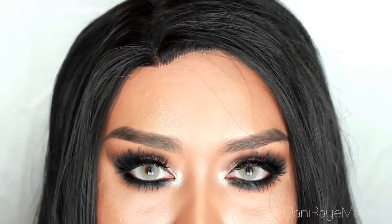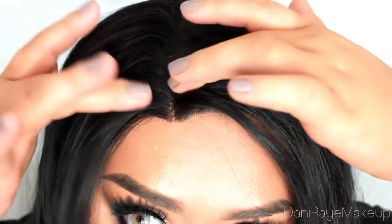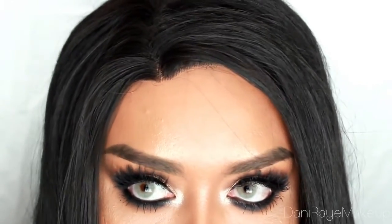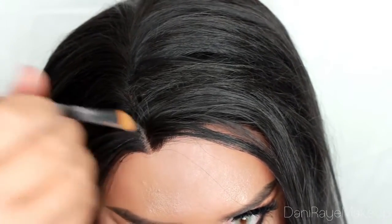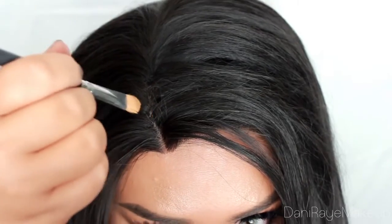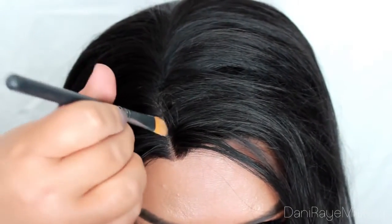Let's do a close-up of the hairline. Another trick to making the wig look more realistic is by putting some concealer or foundation in the hairline. I'm going to take a little touch of foundation that I'm wearing today and just do a few little dabs right where the hairline would be. You really don't need much — I just barely have anything on this brush. You just kind of go in.